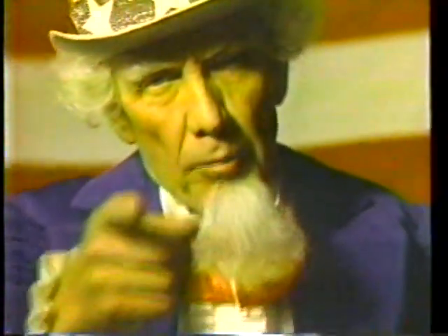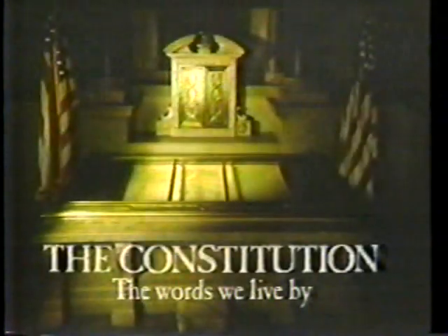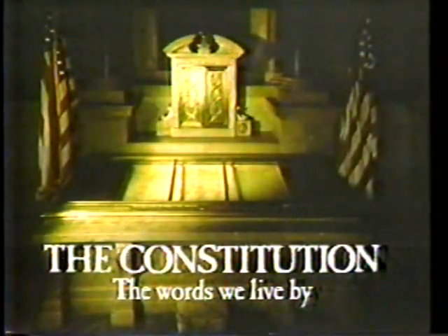I don't think you should ever forget that the freedom of this station to broadcast the show you're watching is made possible because of the Constitution of the United States. The Constitution — the words we live by.